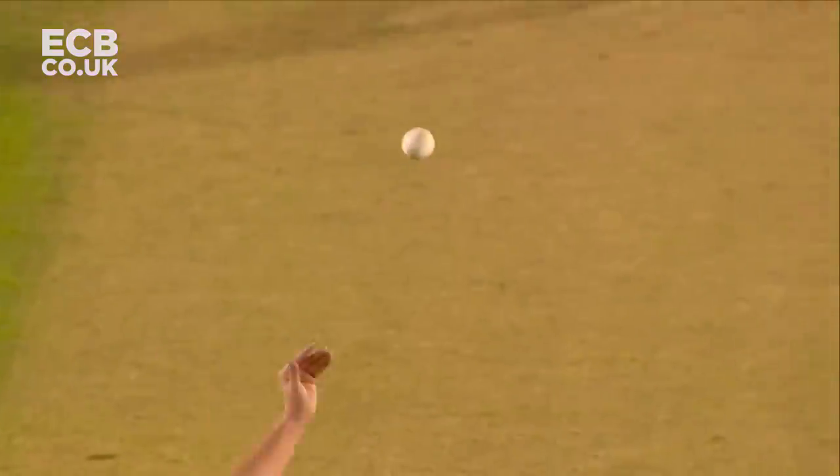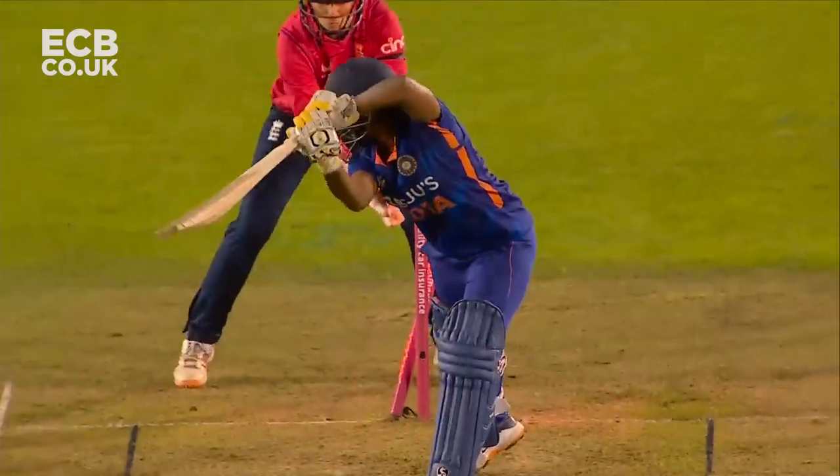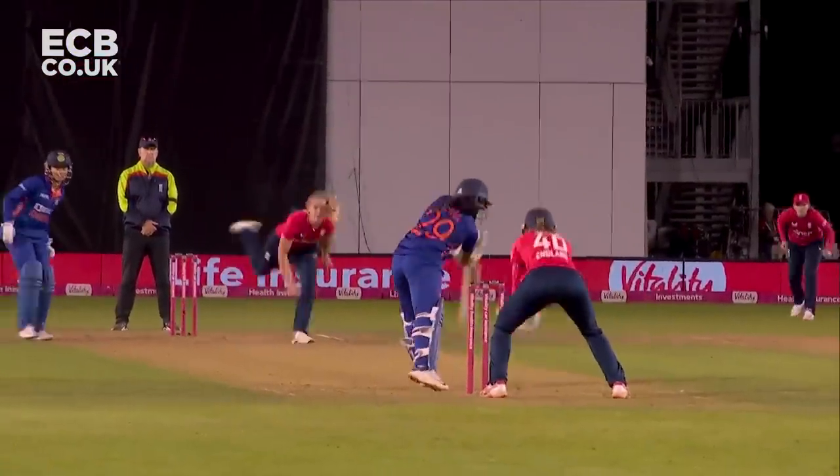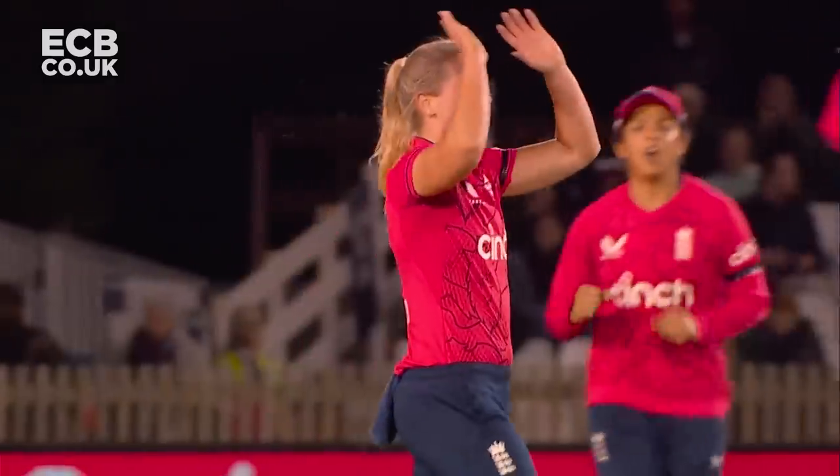It's always on to you a little bit quicker than you think. Cross seam skips through — well bowled, straight through the defences of Himalatha. Looking to play the ball too square there, and she's got to go.